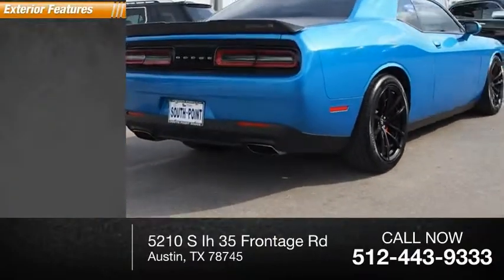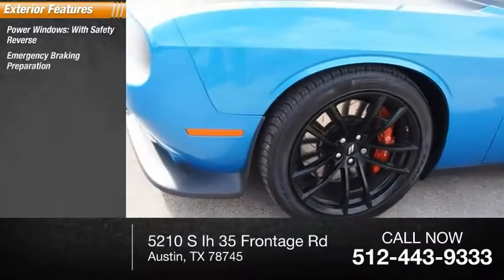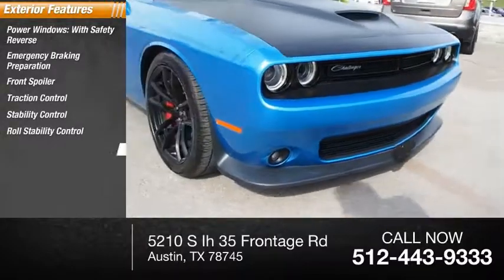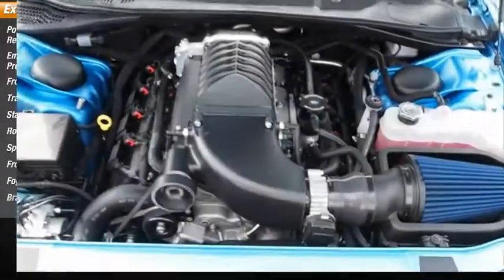Here are some of this vehicle's great options: power windows with safety reverse, emergency braking preparation, front spoiler, traction control, stability control, roll stability control, sport suspension, front suspension type strut, fog lights, and braking assist.